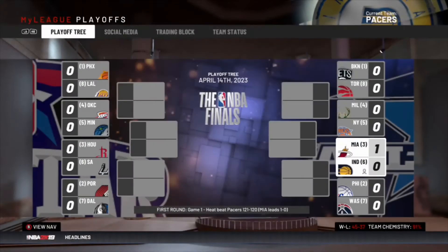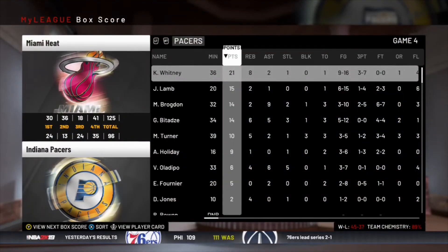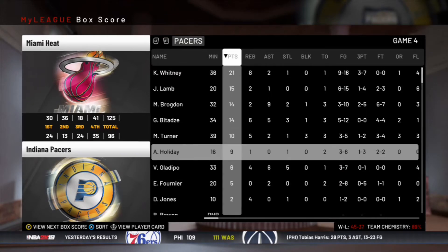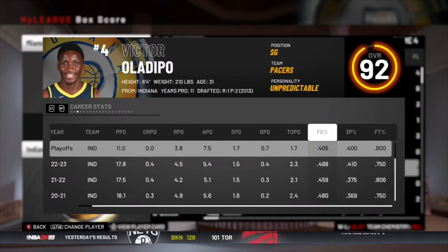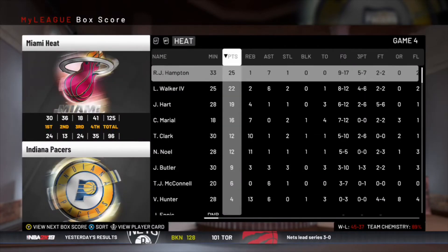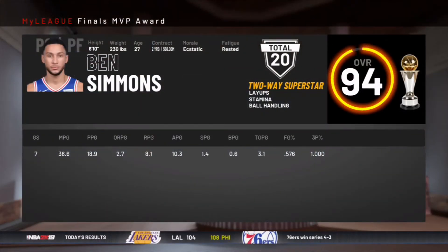In round one we've got the Heat. We go down 2-0 and then lose again in Indiana, getting swept in round one after sweeping the Knicks last year. Khalil Whitney had 21 but Brogdon only had 14 and Oladipo only had six points — he played horrible in this series, averaging only 11 points per game. The Finals ends up being the Sixers and the Lakers, and the Sixers win it all with Ben Simmons as Finals MVP.